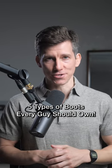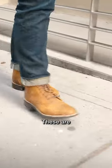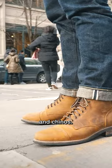Here are five types of boots that every guy should own, and you probably don't have the last one. Service boots, or work boots, are all-purpose lace-ups, and they work great with casual pants like jeans and chinos.